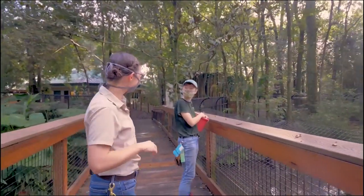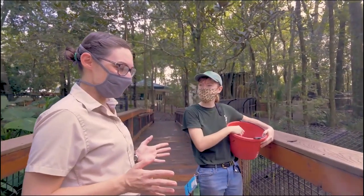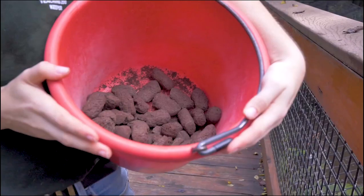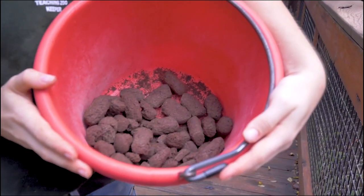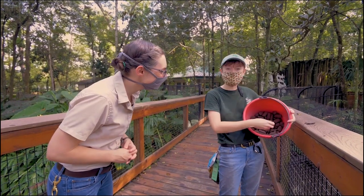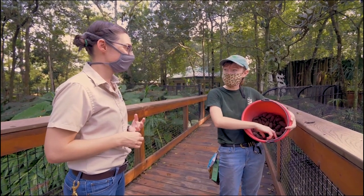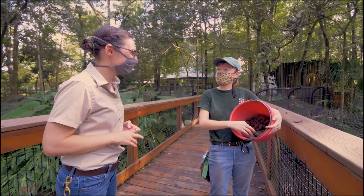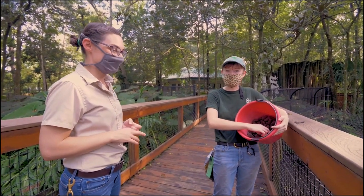This is Brutus. Today we're going to be feeding them this grain diet, which is actually made of all the things they'd be eating in the wild — some blood, some animal products — and all of this together creates a nutritionally balanced diet for these guys.